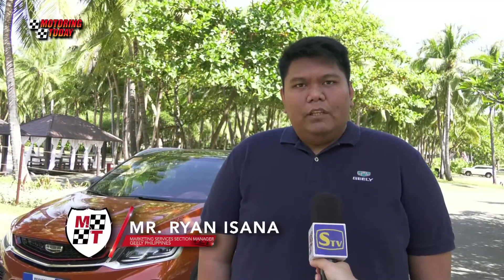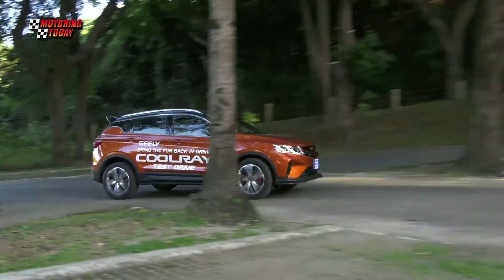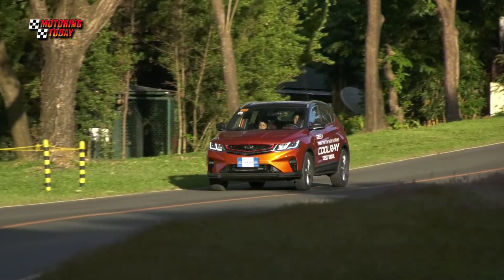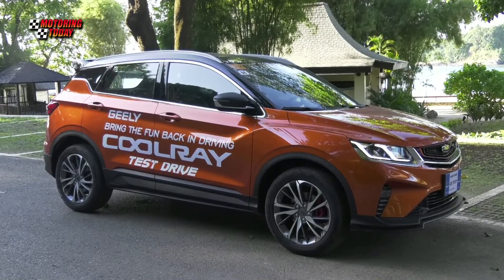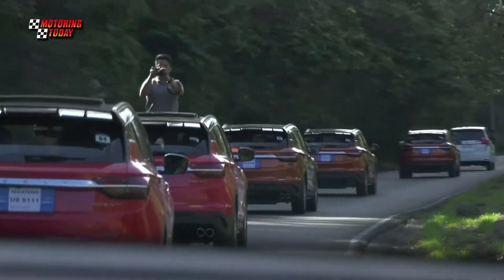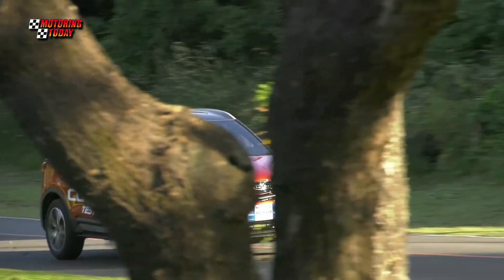We invited 15 media from different outlets to drive the all-new GLE Cool Ray. We are now here at Anvaya Cove, Bataan to experience how cool the Cool Ray is. They chose Bataan for its route where a mixture of public roads, highways, and mountain hills are present to test the Cool Ray's engine and technology.